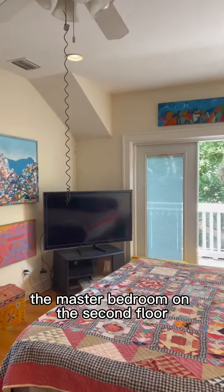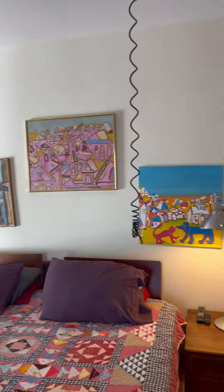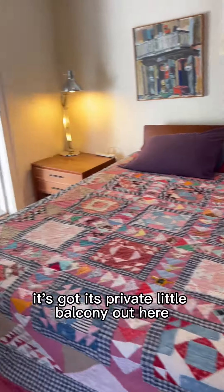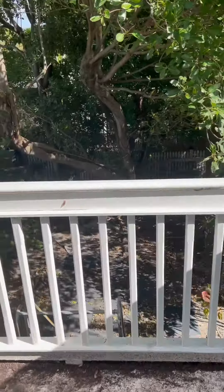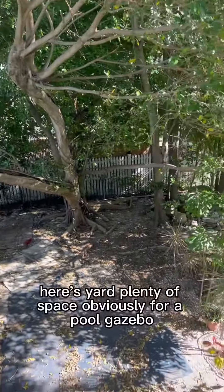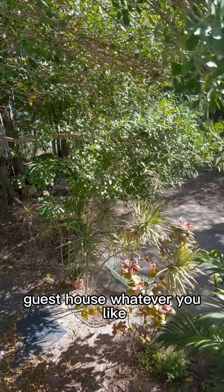We're in the master bedroom on the second floor — really large bedroom. It's got a private little balcony out here over the yard. New yard, plenty of space obviously for a pool, a gazebo, a deck, a guest house, whatever you like.